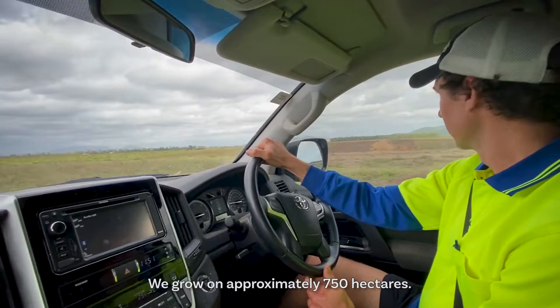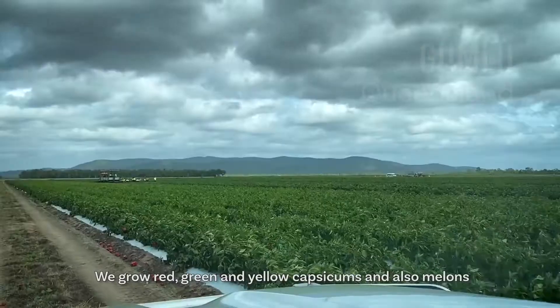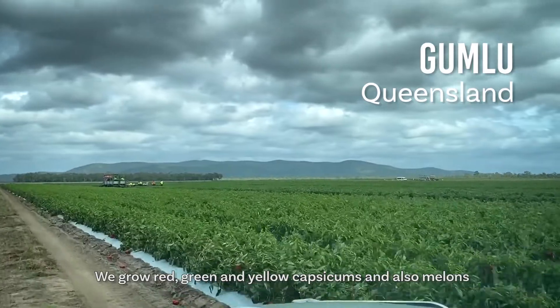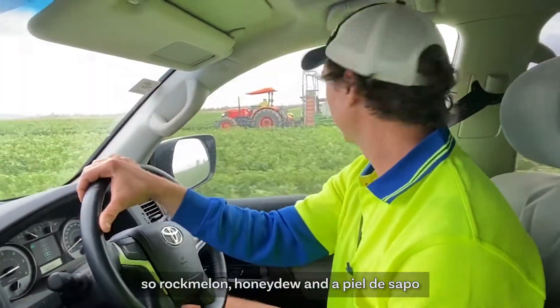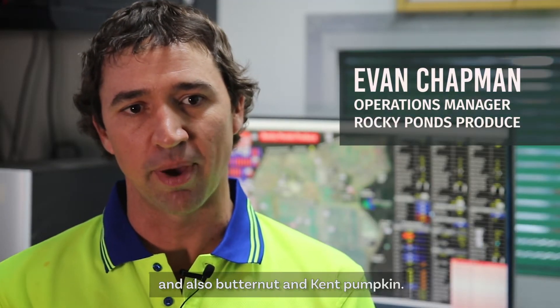We grow on approximately 750 hectares. We grow red, green and yellow capsicums and also melon — rock melon, honeydew and a Pial de Sapo — and also butternut and Kent pumpkin.